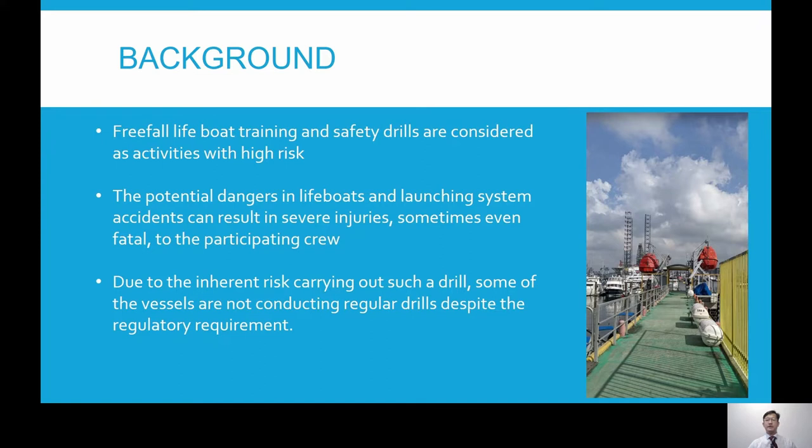Due to the risk involved in the process, in some cases some vessels are not conducting regular launching drills as required by regulations, which results in non-conformity during inspection and audit.